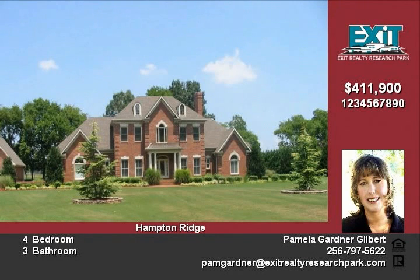The kitchen is the gourmet cook's delight, featuring a 5-burner gas range, double ovens, large prep island, tons of custom cabinetry, granite counters, and stainless steel appliances.